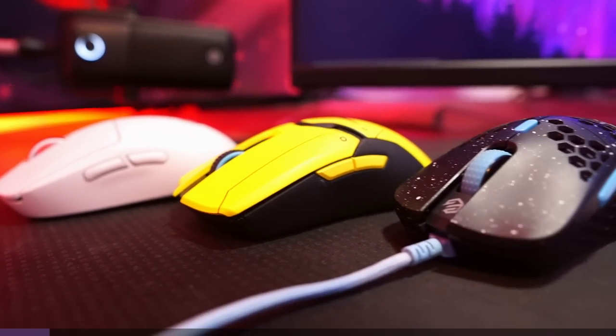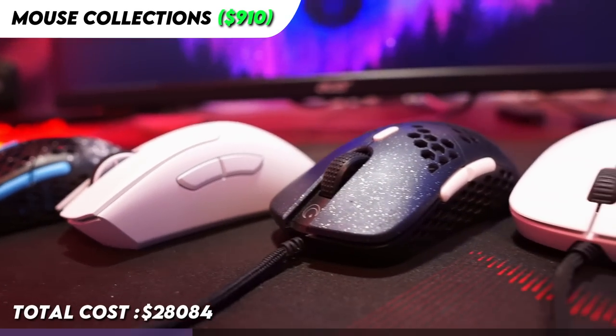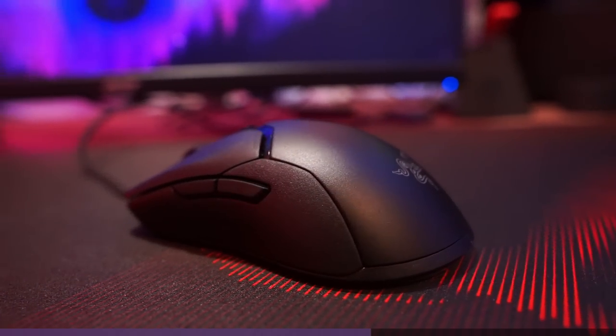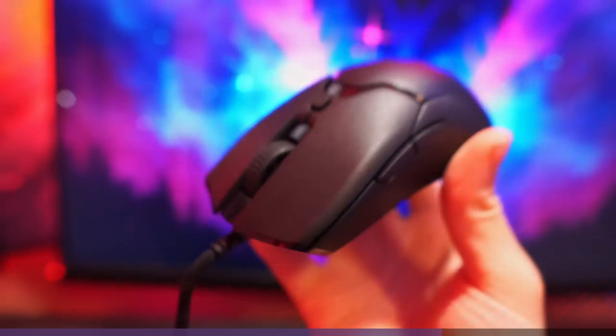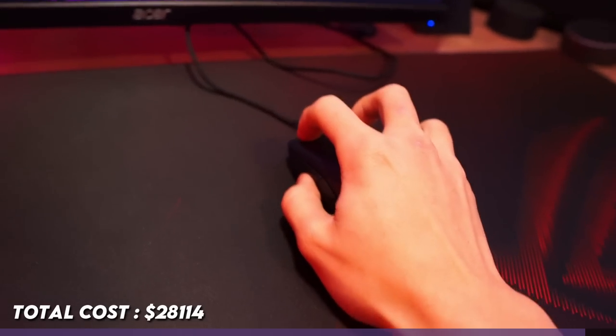I also have some mouse collections, but they're not as big as my keyboard collection, so I'll just show them quickly here. By the way, if you're looking for a mouse under $50, just get the Viper Mini. I've used it in the past and I can guarantee that it's great.